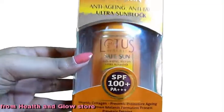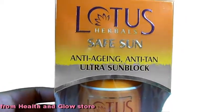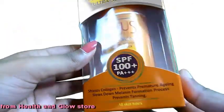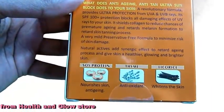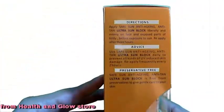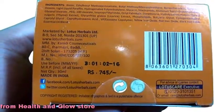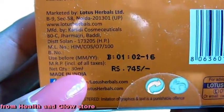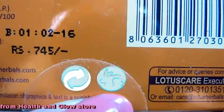A sunscreen with 100 SPF — this is an anti-aging, anti-tan sunscreen by the brand Lotus Herbals. It is suitable for all skin types. This costs 745 rupees and is 30 ml. It doesn't say when it was packed but says to use it before 2016. This product does not do animal testing.